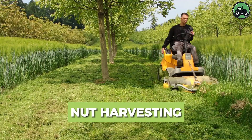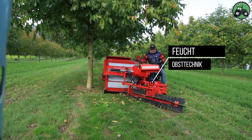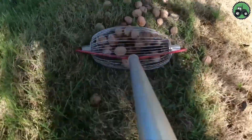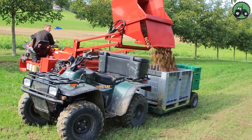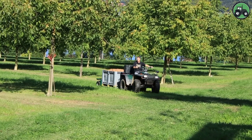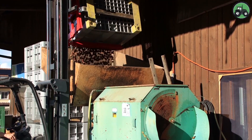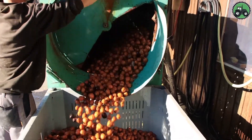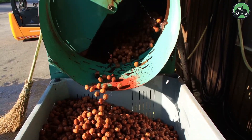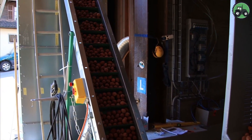Embark on a journey into the world of nut harvesting. The process begins by shaking the trees or using specialized equipment to carefully detach the nuts from the branches. The harvested nuts are then collected, often using conveyor systems where all debris and leaves are removed. The nuts are sorted by size, quality and grade, often using modern technologies such as optical sorting systems to select only the best nuts. After sorting, the nuts are cleaned, dried and prepared for packaging or further processing.